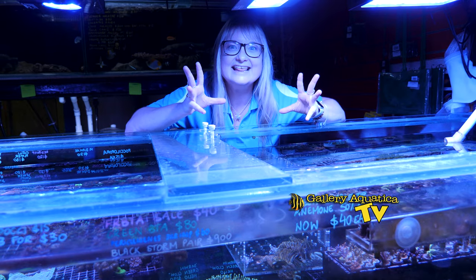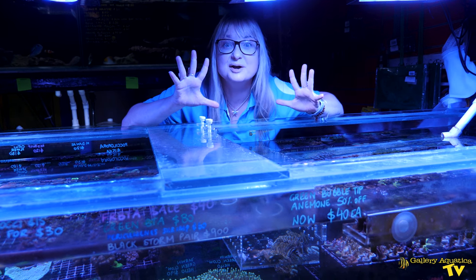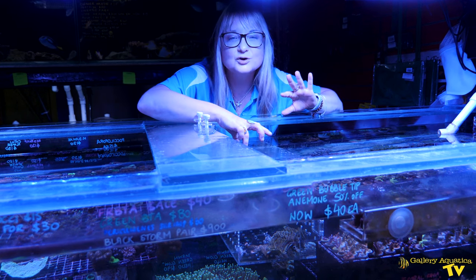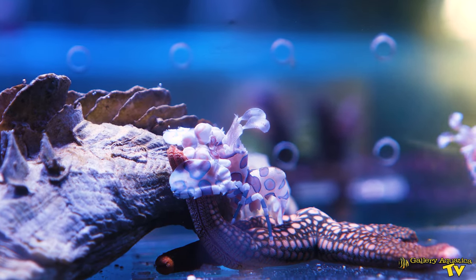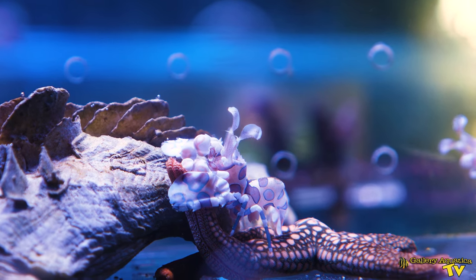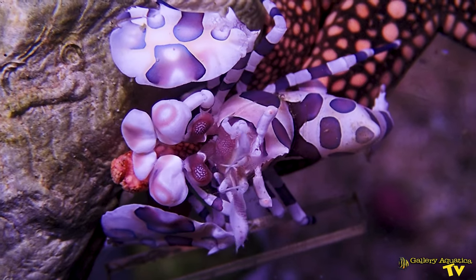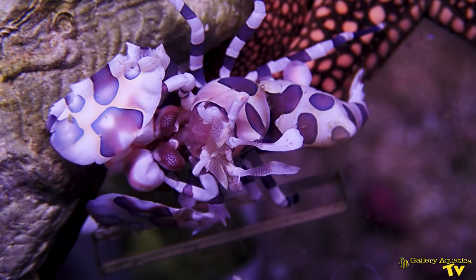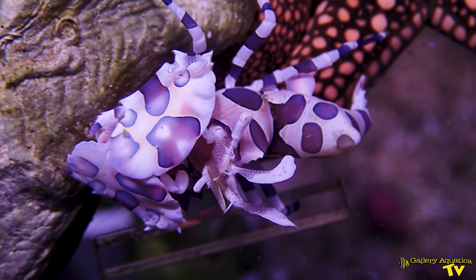Here they are — our very first obtained pair of Harlequin Shrimp. These are undoubtedly one of the most unique looking crustaceans you'll ever see in your life. They have modified legs and appendages to suit their very unique niche in the reef, and their color is just absolutely beautiful. Their body is white with blue and red markings. Another common name for them is painted shrimp, and it's very easy to see why.